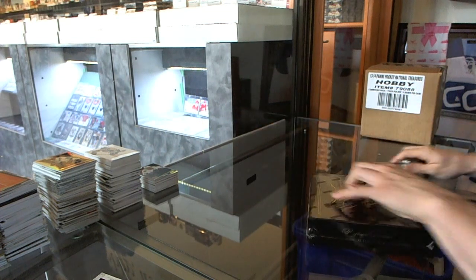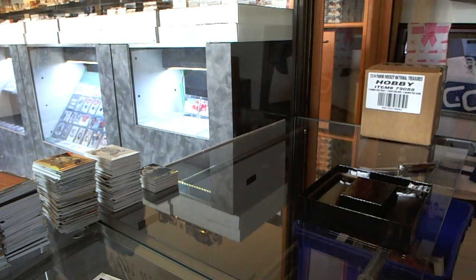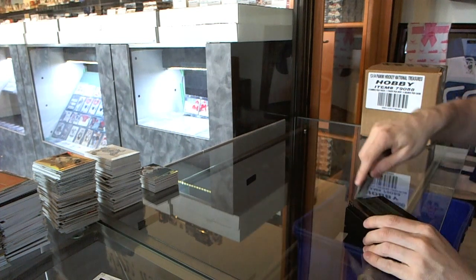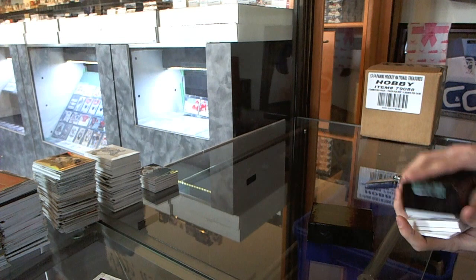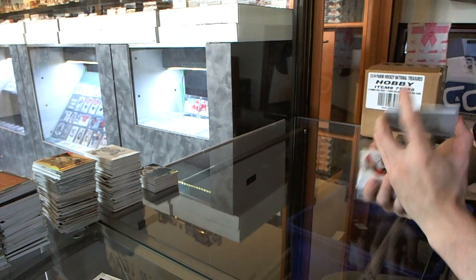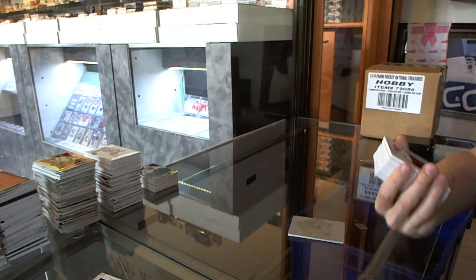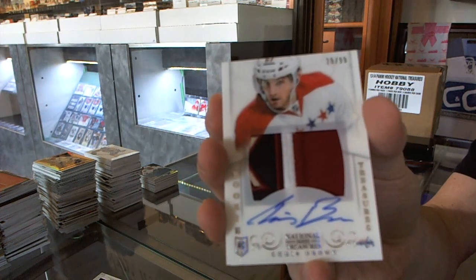And now the National Treasures to finish it off. Right on top, we've got a one-on-one yellow printing plate for the Toronto Maple Leafs, Felix Puffin — that's pretty. We've got a three-color rookie patch autograph numbered to 99 for the Washington Capitals, Chris Brown.